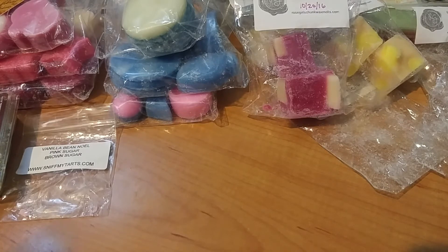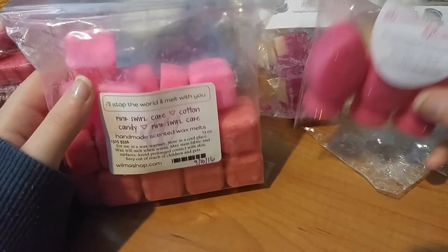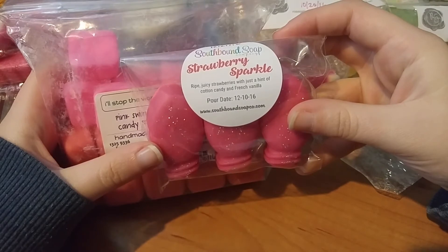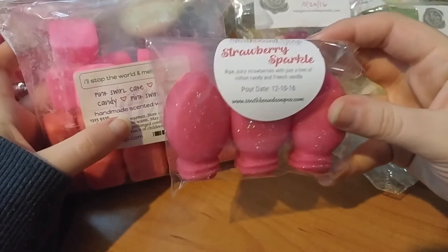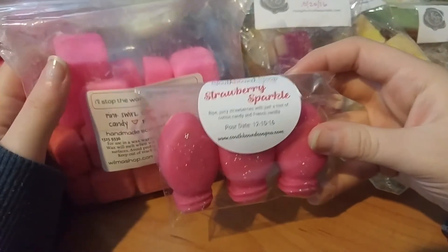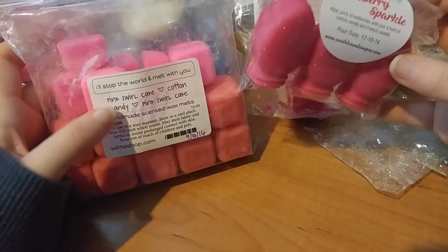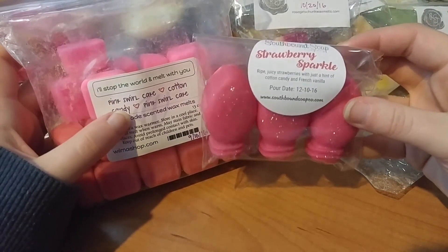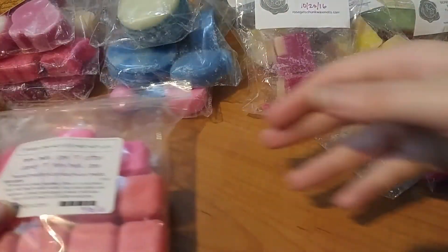I have some Walmos and Southbound to show. I blended this bag which has pink swirl and cotton candy. I did a chunk of cotton candy with a chunk of Strawberry Sparkle from Southbound — ripe juicy strawberries with a hint of cotton candy and fresh French vanilla. She uses artificial strawberry as well, so to make it sweeter I added cotton candy: one and one in my 24-watt Mainstays and one and one in my 20-watt. The cotton candy didn't really help — it was still artificial and gross.